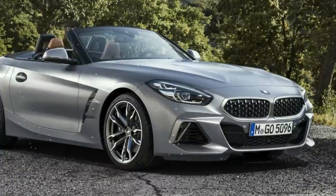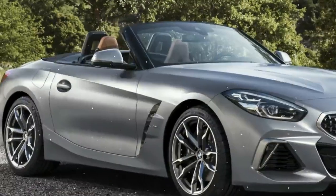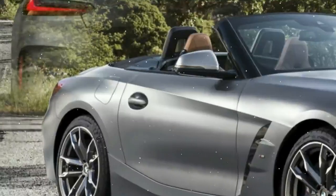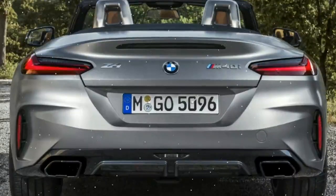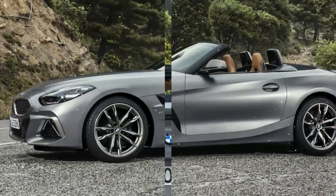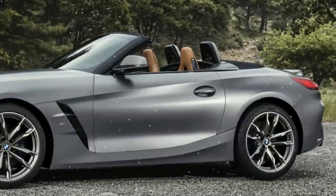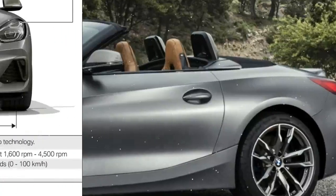At a time when so many new cars are turning hybrid or EV, and more often than not either a crossover or SUV, the slightly old school but still brand new BMW Z4 comes as a refreshing interlude. Available with three different petrol engines and in three different specifications, the new front-engine rear-wheel drive Z4 is aimed squarely at the driving enthusiast.